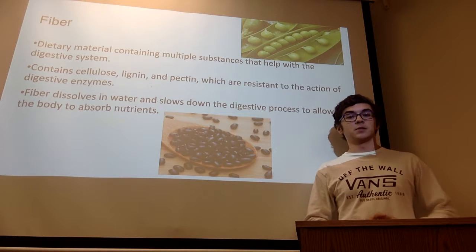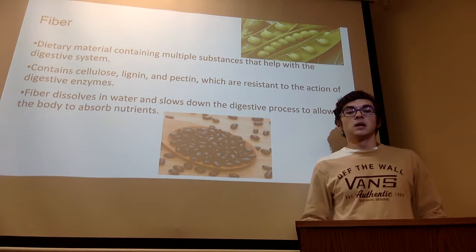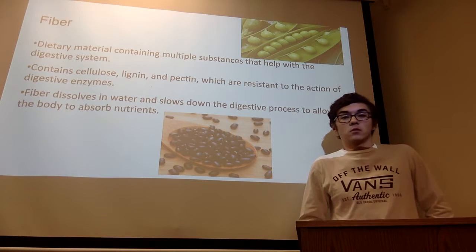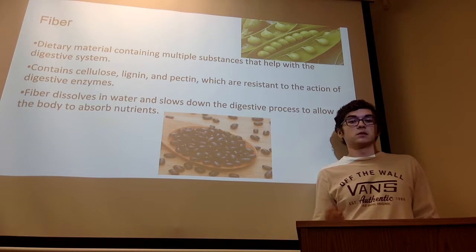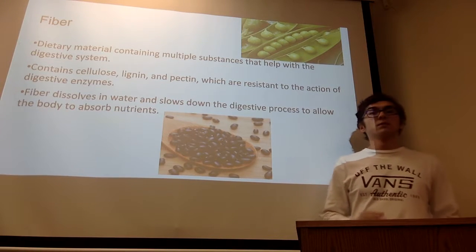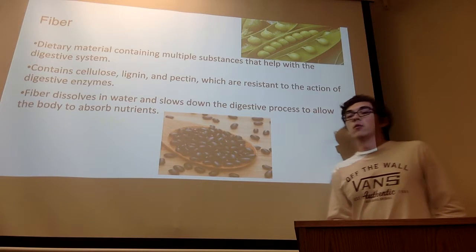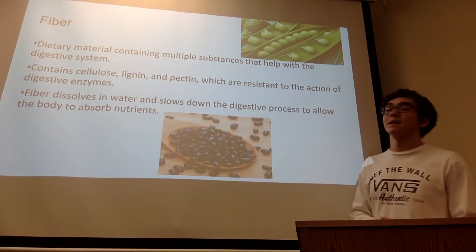Fiber is a dietary material containing multiple substances that help with the digestive system. It contains cellulose, lignin, and pectin, which are resistant to the action of the digestive system. Fiber also dissolves in water and slows down the digestive process to allow the body to absorb as many nutrients as possible. Two very common sources of fiber are beans and split peas.